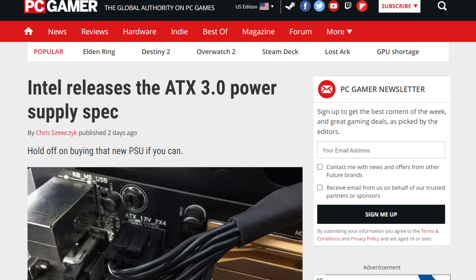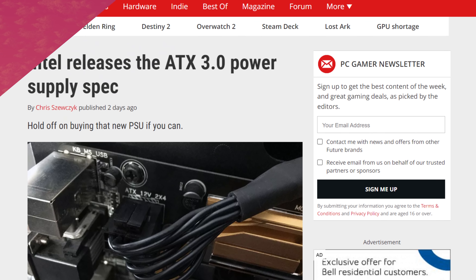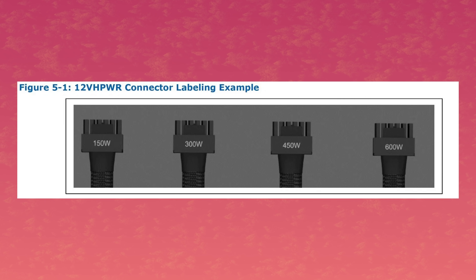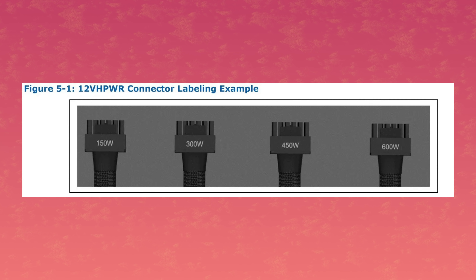As you might already know, future releases of power supplies are going to use a different standard called ATX 3.0. With this new standard, a new connector for GPUs is going to show up. It's a brand new 16-pin power connector that can deliver up to 600 watts with one bundle of cables. And now, the first GPU to use it has been leaked.